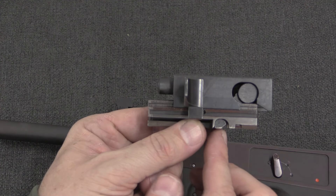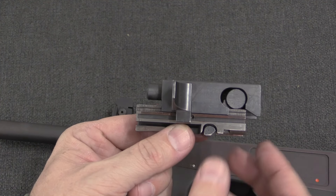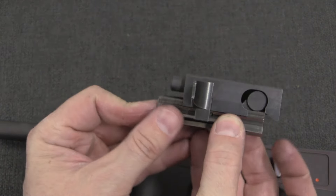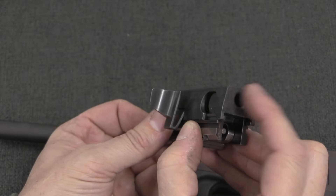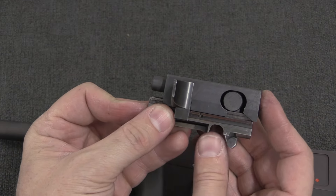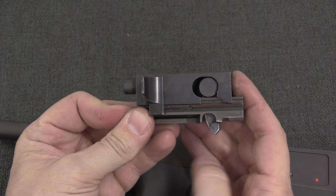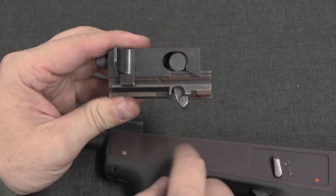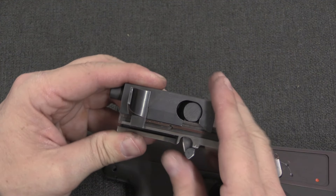The recoil spring is going to return it forward, where it will pick up a cartridge and chamber it. At the end of travel the bolt comes to a stop, but the recoil spring is pushing on the top element, so the top continues travelling forward — pressing this lever back down into place, locked against the frame, and once again ready to fire.